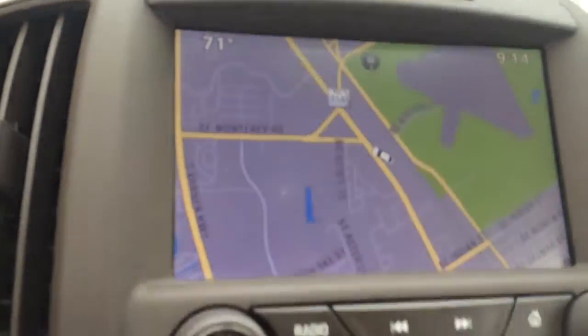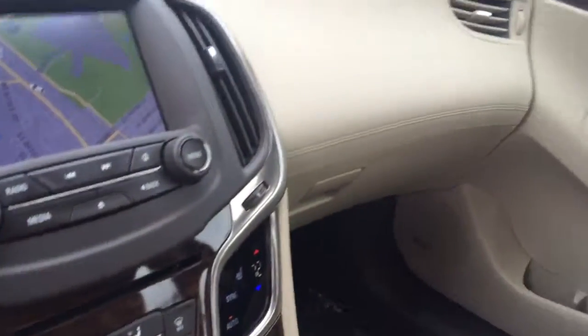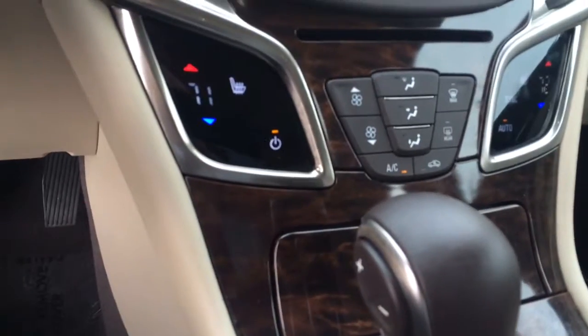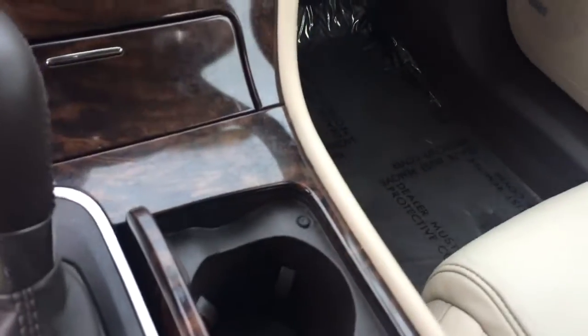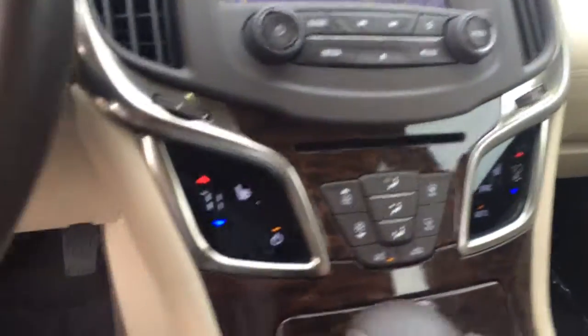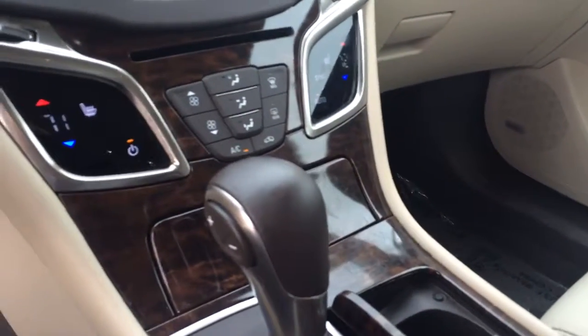Navigation, OnStar. You do have remote start, automatic trunk opening, and of course, power locks. Underneath here, you do have a USB port.